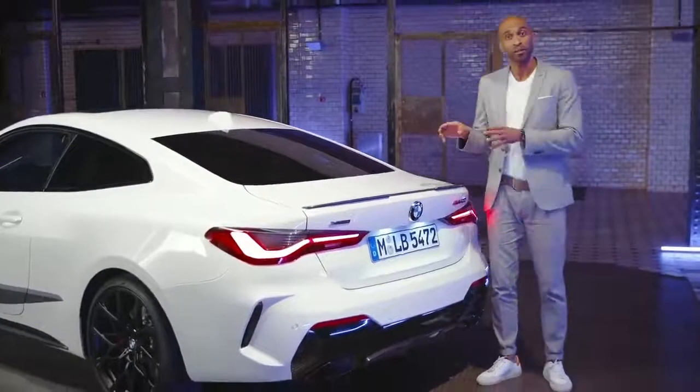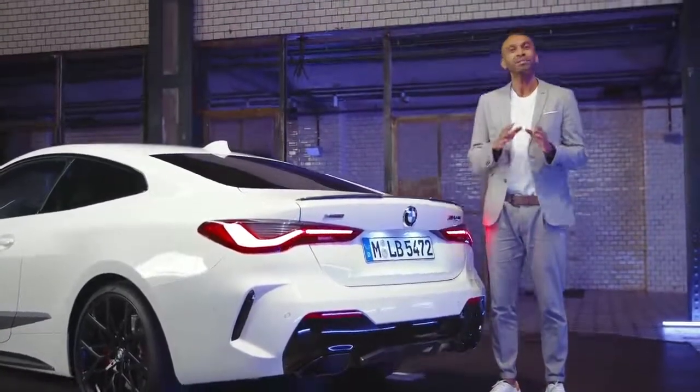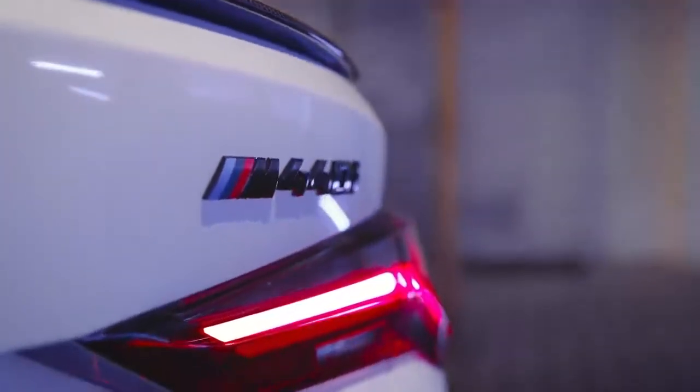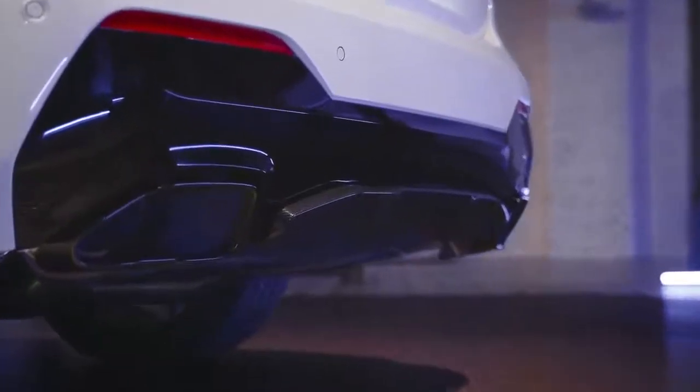If you like the carbon fiber package but didn't order it ex-factory, no problem. You can easily add the M rear spoiler and M rear diffuser in carbon fiber with the M Performance parts afterwards. Another clear statement is the M Model Badge M440i in black high gloss, and the M Performance tailpipe finisher also in black high gloss. Available only for the US and Canada is the stainless steel axle-back exhaust, developed especially for the new six-cylinder inline engine, impressing with a deep, throaty, sporty and rich sound.